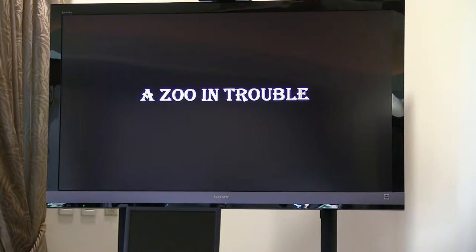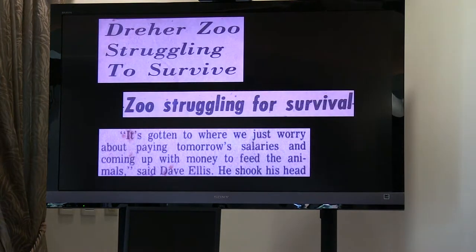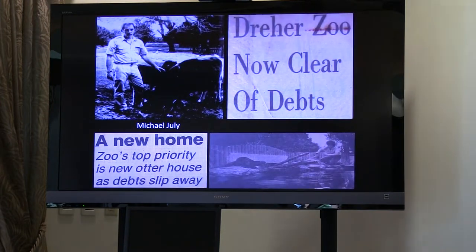Zoo in trouble. As I mentioned when we talked about Toppy's departure, the zoo had been slowly building up debt over the years. It became quite a problem and the zoo was not able to function properly. By 1984, over $90,000 in debt had been accumulated — equivalent to about $5.5 million in debt today on its operating budget. However, in 1984, Michael Jolai became the zoo's new director, and in about one year's time he was able to turn the zoo from $90,000 in debt to $26,000 in profit through good business practices.